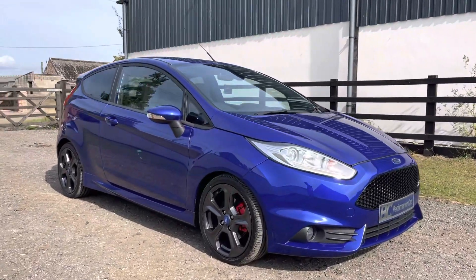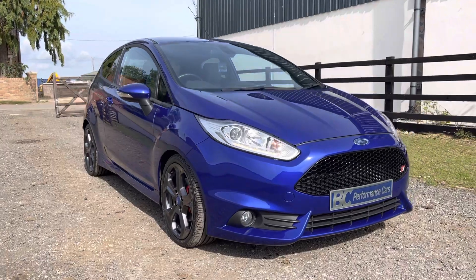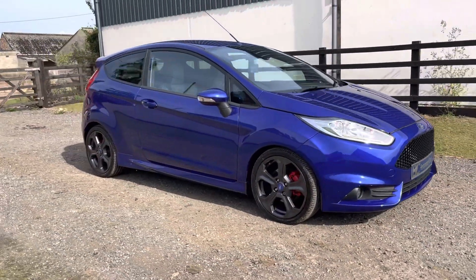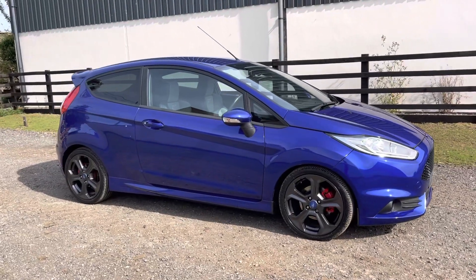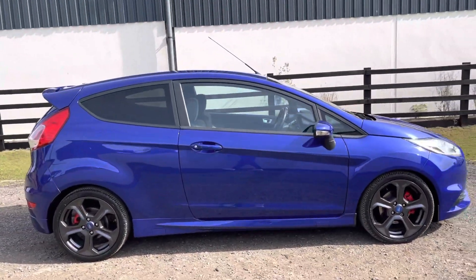It's Ben at BC Performance Cars. You join me on this walk-around video on another Spirit Blue Fiesta ST3. This lovely example was sourced from a local private seller and it's presented in fantastic condition.